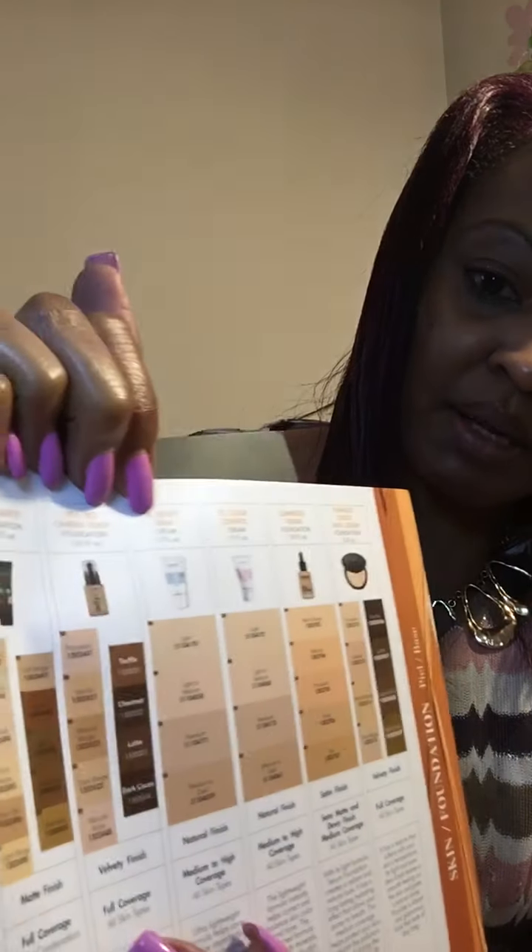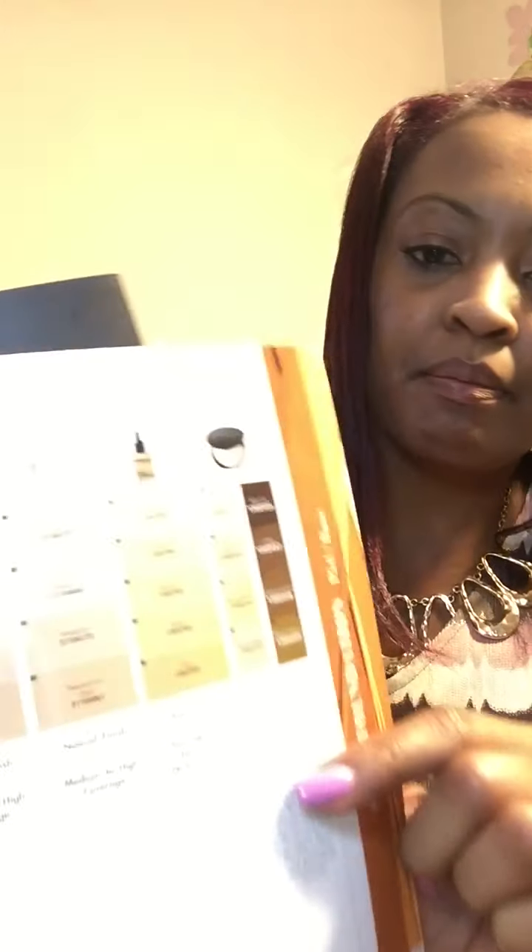He recommends a full coverage foundation — we have the Stay Matte Foundation full coverage, or the VFX Pro camera ready velvety finish full coverage. One is going to be matte, one is going to be a velvety finish, or you can use the Flawless Touch pita cream which is full coverage as well.